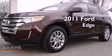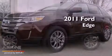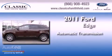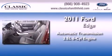This is a certified pre-owned 2011 Ford Edge. This crossover has an automatic transmission and a six-cylinder engine.